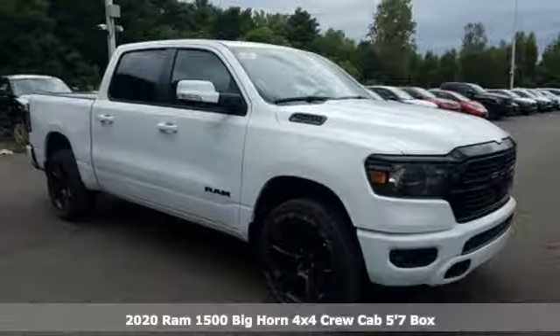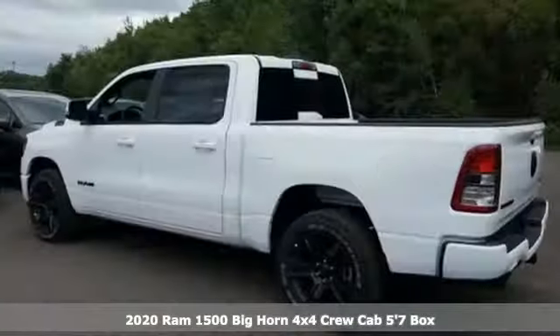It's a new 2020 RAM 1500. Work hard and look good doing it.